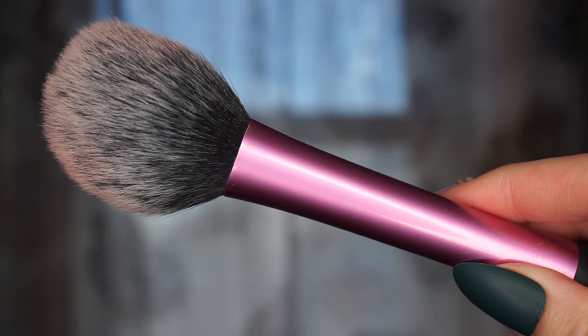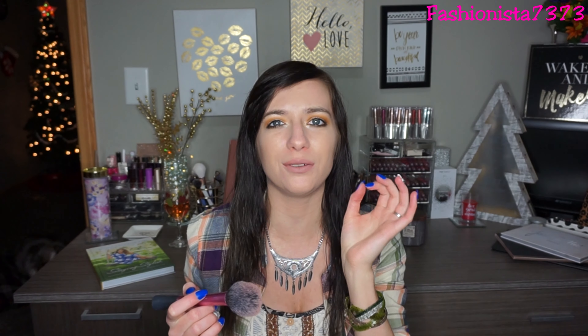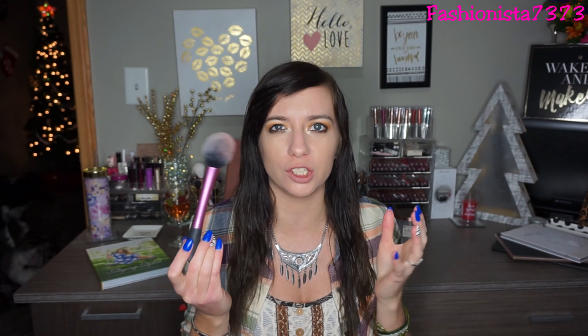For my blush brush, I love the Real Techniques blush brush — it's so good. It's fat and fluffy and applies my blush so naturally. It doesn't apply blush too intensely, though of course it depends on the product. If you tap it off a little bit first and then apply it to your cheeks, it goes on so naturally and puts it right in the perfect area.